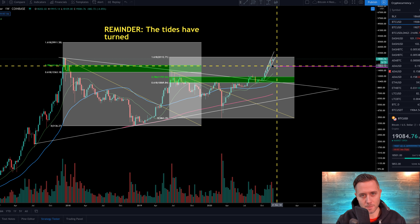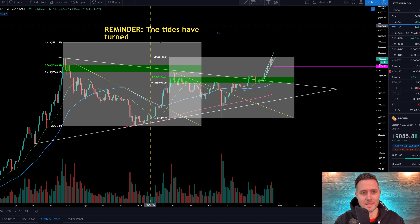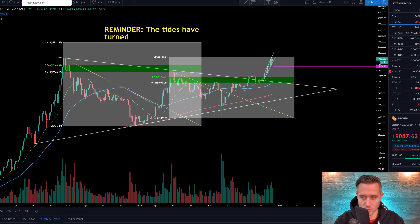Either way, the tides have changed and we are now in an uptrend. We have now entered the bull market. So be ready for volatility, but be reminded that on the long-term charts, Bitcoin is so bullish.